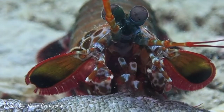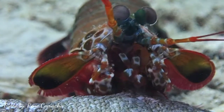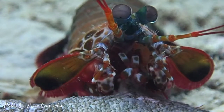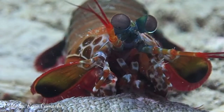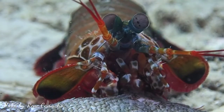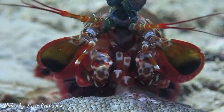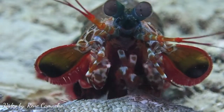Mantis shrimp, also known as the boxer of the sea. It is usually found in a small, rocky sandy area. It is a very clever shrimp because every time it digs a hole, it always has an exit point to escape predators. It is tasty but dangerous because it has powerful claws — it can break the lens of an underwater camera or even a finger.